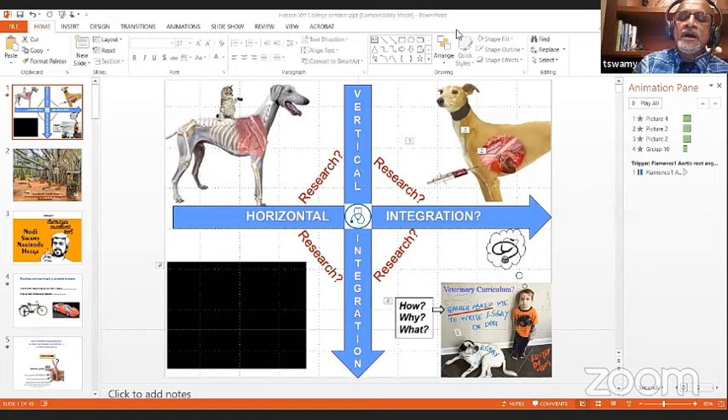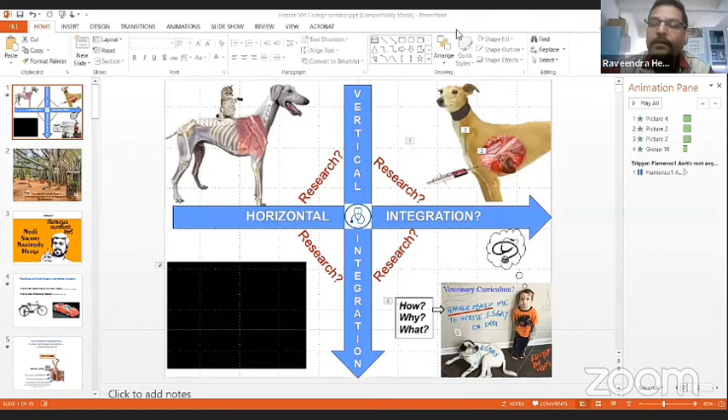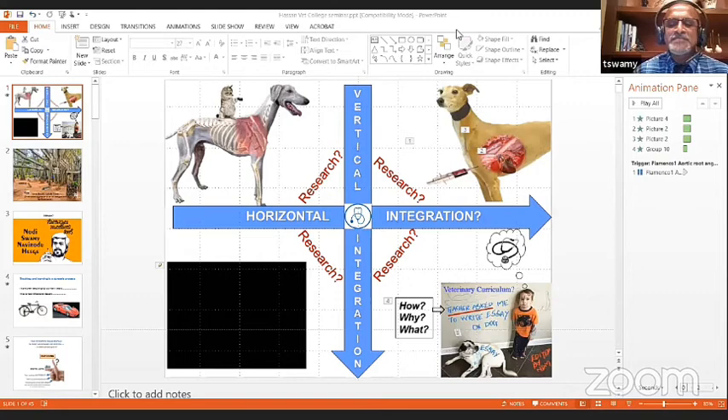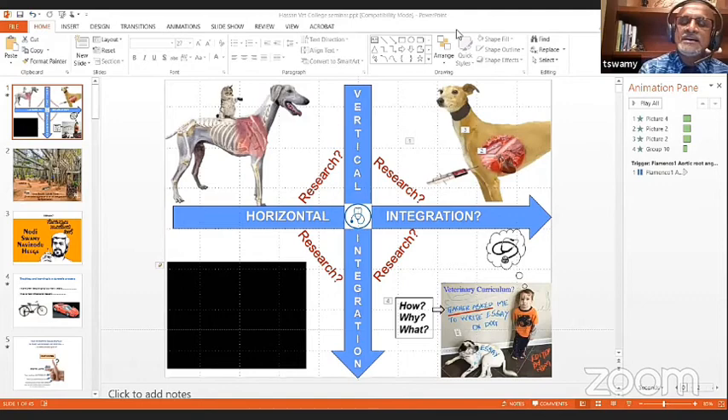A question asks why the heart cannot be studied under splanchnology. The answer: break all barriers. The heart is a visceral organ — it doesn't matter where you classify it as long as you have the mindset to integrate. The curriculum committee can classify whatever it wants, but the end goal is integration. Don't learn bones, osteology, biology, and neurology in silos — learn them and bring the real application to clinical years. Another question: what are the areas of research in anatomy? Traditional discipline-bound research is gone — it is all an integrated approach now.